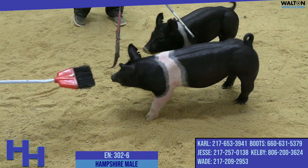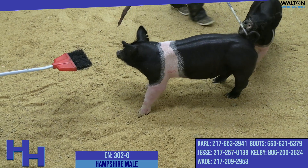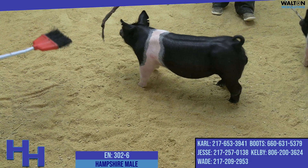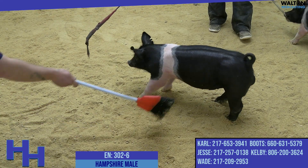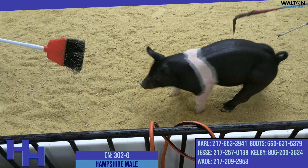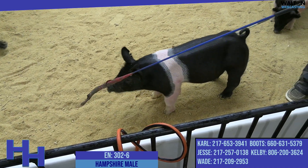On screen right now, the traditional belted one is 302-6. He's got a full belt and looks like a Hampshire — a very good Hampshire show barrow. He's a little bigger than his brother and looks like one that needs to be fed for the expo in June. I think he fits that time window even better than his brother.